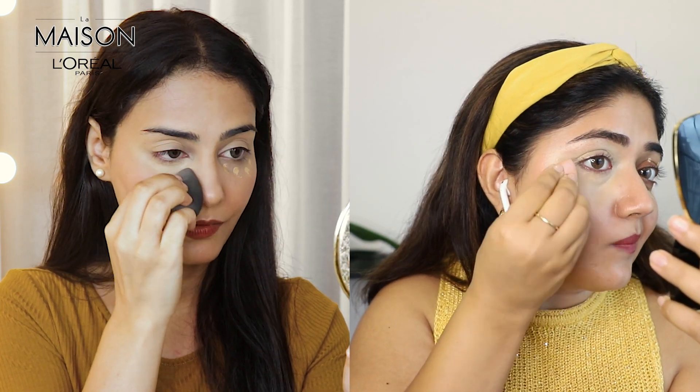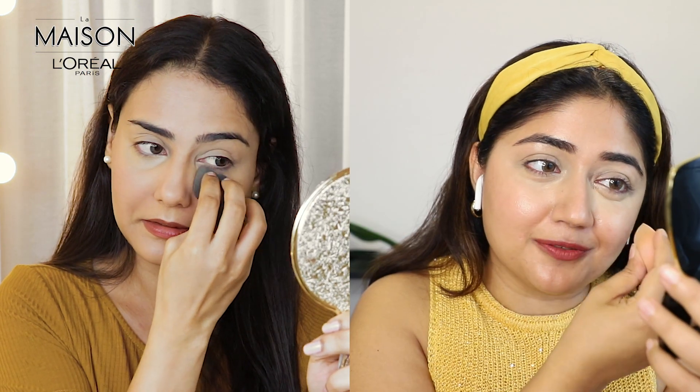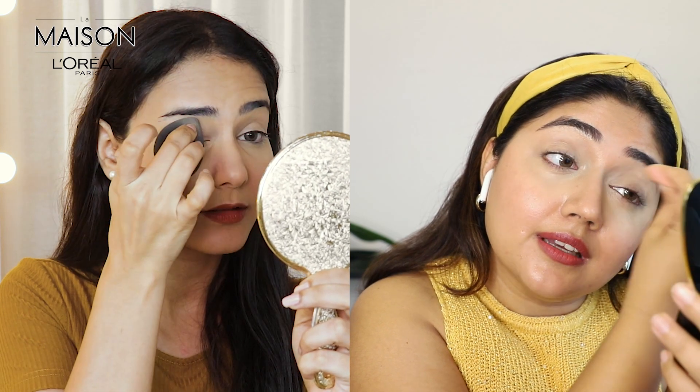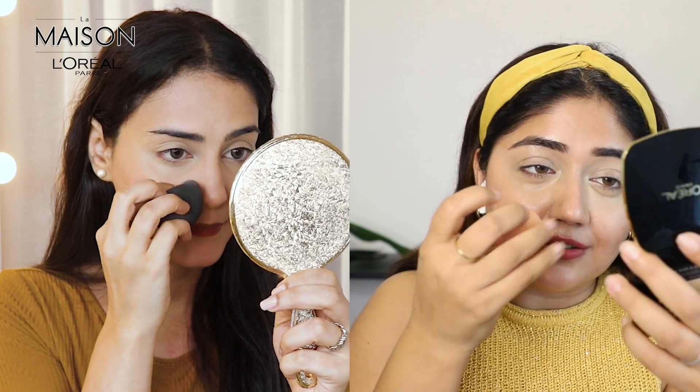I'm using a damp sponge too. Apart from that, this concealer is also waterproof and transfer proof, so it's perfect for the weather and because we'll be wearing masks — it's not going to transfer onto your mask. I've been using this a lot lately, especially on days when I need to step out and I know I'll be wearing a mask for a long time. It just holds up so well with the humidity and with the mask. I'm just blending it a little more in the inner corner because that's where I have a lot of darkness and I need to brighten the shadows there.